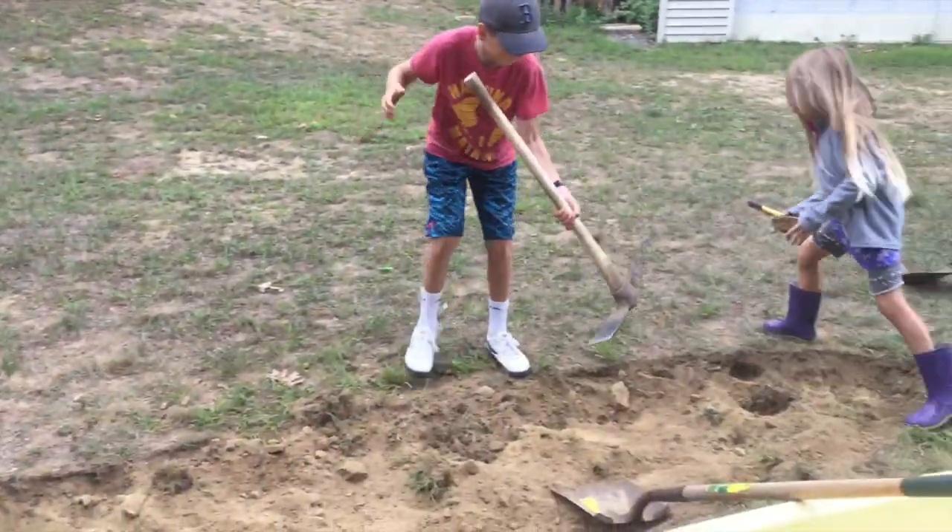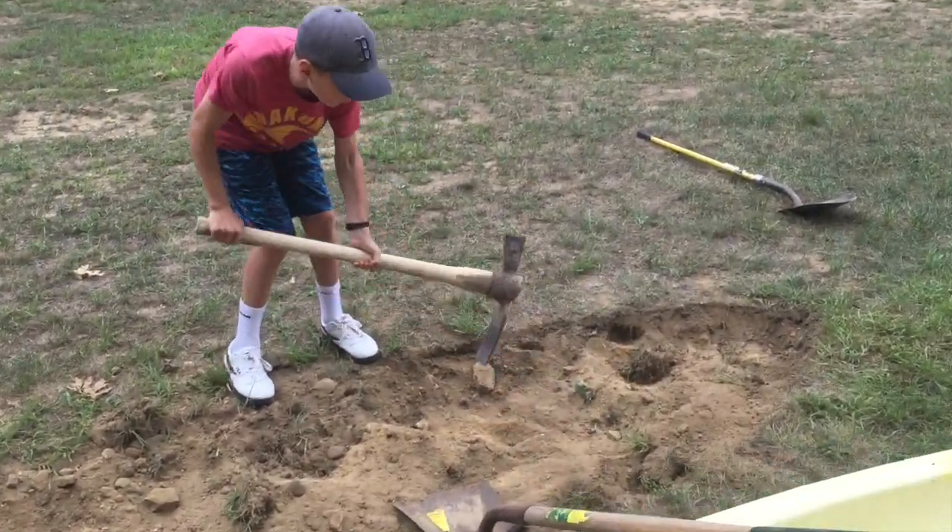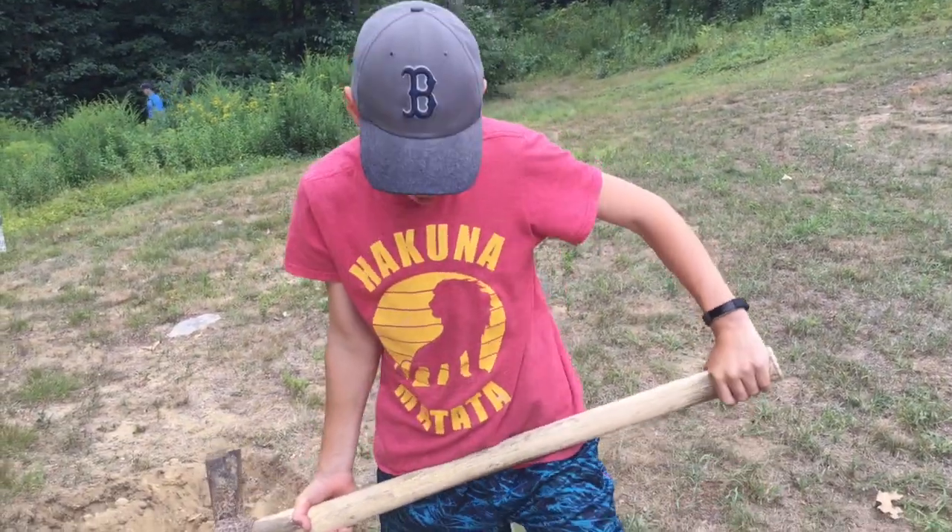You helping out, Lisey? Right now I'm trying to get a huge rock out.